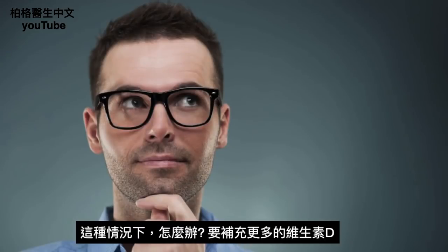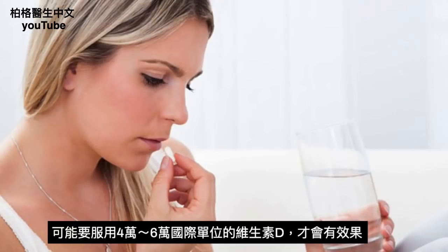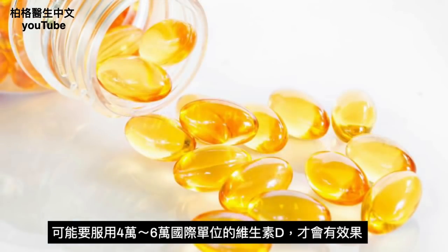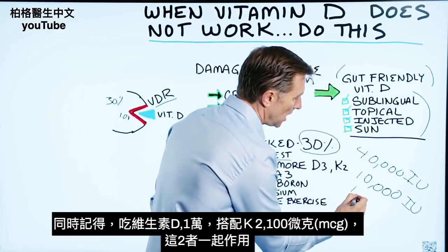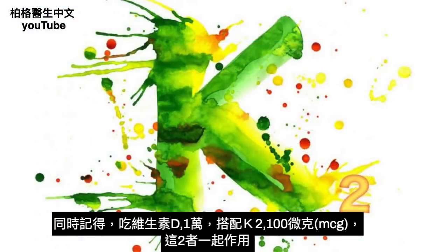So what do you do in this situation? You take more vitamin D. You may need to take 40,000, 50,000, or even 60,000 IUs of vitamin D for you to start seeing results. You want to make sure that for every 10,000 IUs of vitamin D, you also take 100 micrograms of K2, because they both work together.